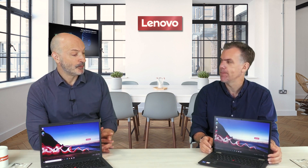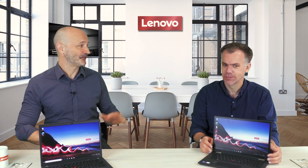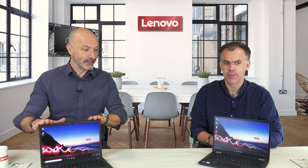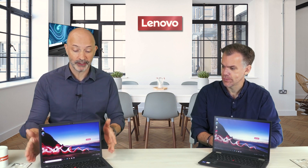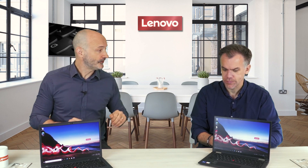There will always be people who say they're not interested in touch, they don't want to write on the screen, they just want a traditional laptop — and that's where the X13 really comes into its own. It's lightweight, powerful, and compact, great for hybrid workers who are on the move.